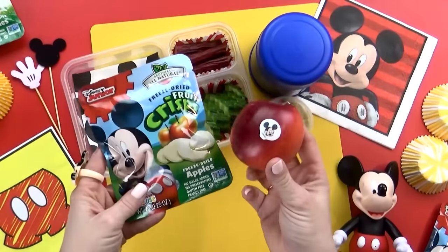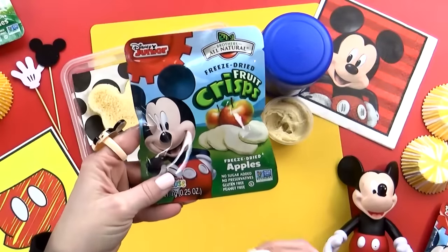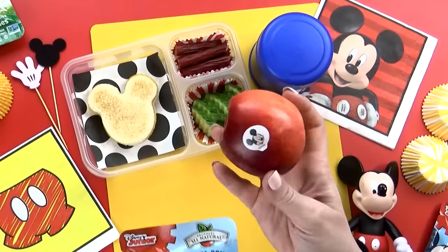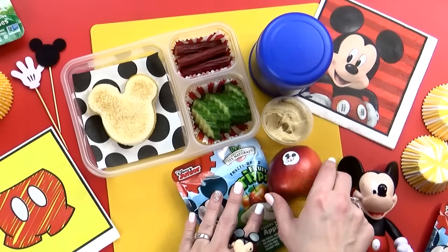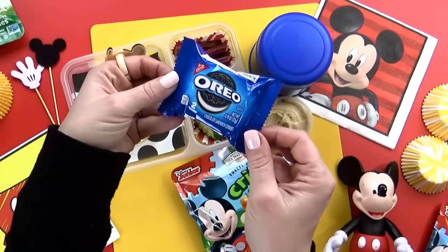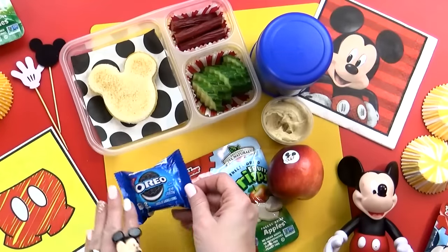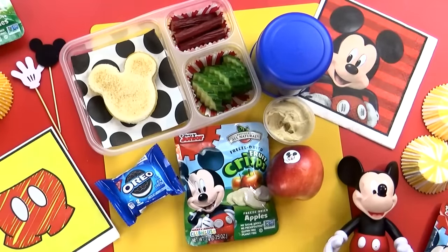For the fruit, I have two different kinds of apples. I have the Mickey Mouse freeze-dried apples — these are nice and crunchy and very sweet. Or I have a good old regular Fuji apple with a Mickey Mouse sticker on it. And last but not least, for the treat today, I'm just gonna throw in this small pack of Oreos — there's just two little Oreos in there, the perfect serving size. And that is it. That's everything in our Mickey lunch.